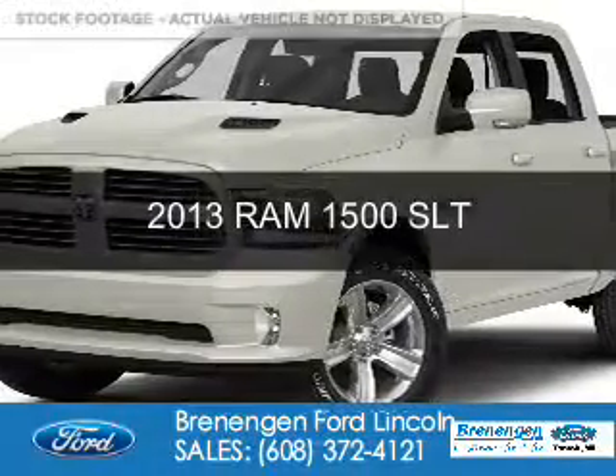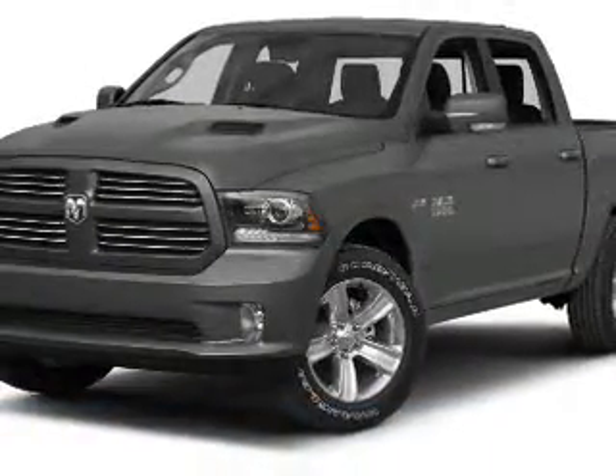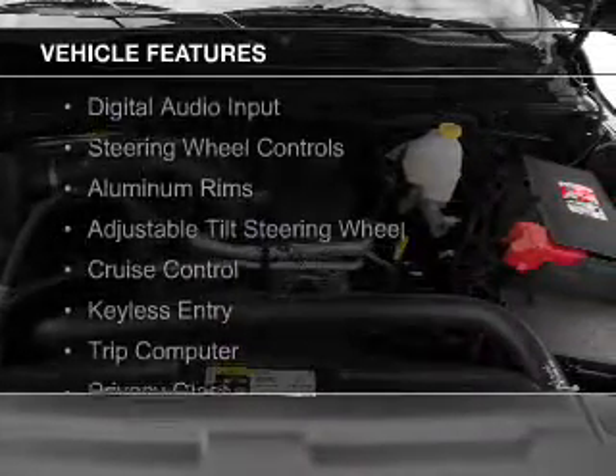This is a used 2013 Ram 1500. It's powered by rear wheel drive, a 3.6 liter 6 cylinder engine and an automatic transmission. The features include Sirius XM satellite radio,